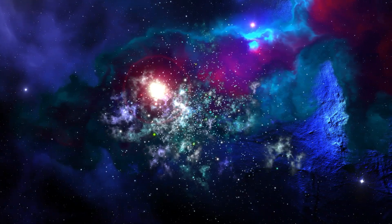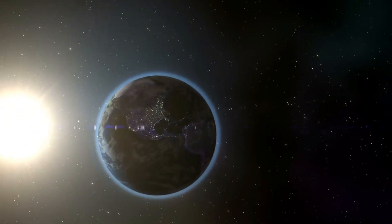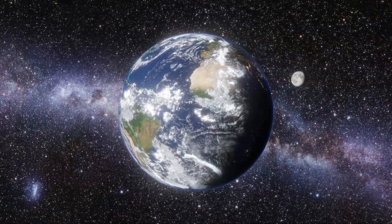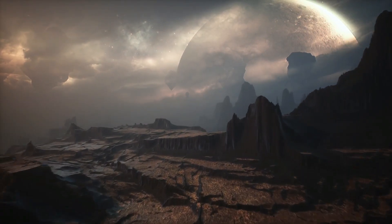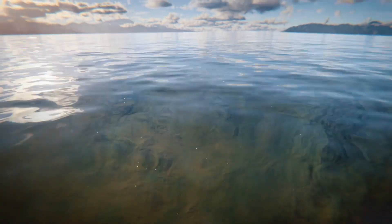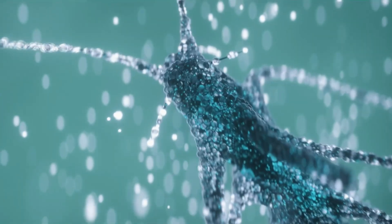Here's where it gets interesting — its orbit. Kepler-69C orbits its host star at a distance that's about 0.64 times the distance between Earth and the Sun. That means it receives a similar amount of energy from its star as Earth does from the Sun. This energy plays a significant role in determining the habitability of a planet. Kepler-69C is in the right temperature range for liquid water to exist, and where there's water, there's a possibility of life.